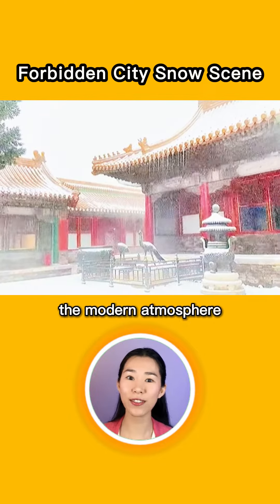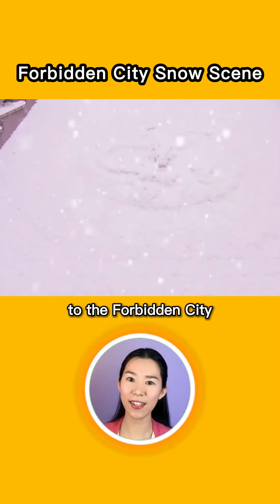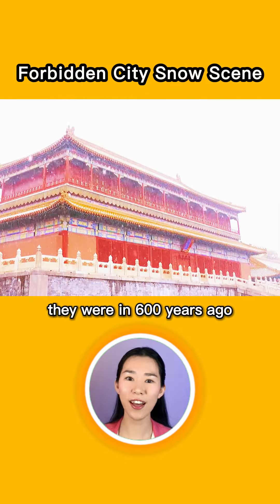The white snow hides the modern atmosphere and adds a layer of mystery to the Forbidden City. It makes people feel like they were 600 years ago for a moment. And if you like this, follow me for more info about China.